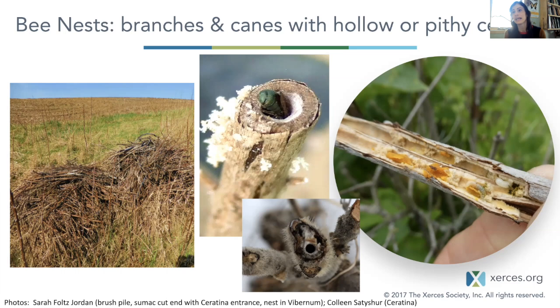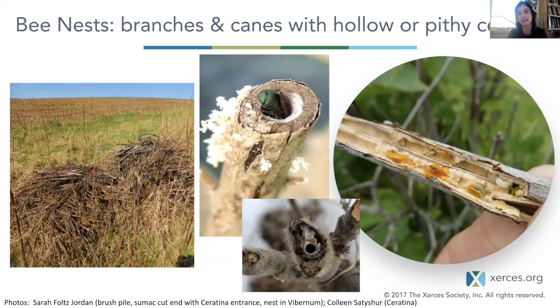Here you can see a little Ceratina bee carving a nest out with pith coming out as she makes her entrance. This is a nest I opened up in a viburnum stem — a highbush cranberry stem. It's not as perfect as the diagrams show, but you can see the yellow pollen provisions and a little larva on the right. On the left, you can see a pile of raspberry canes that we encouraged this land manager to leave rather than burn, so whatever was nesting in there would have a chance to emerge the following season. As land managers, you can think about leaving some of what we'd consider waste as potentially homes for a lot of different things.